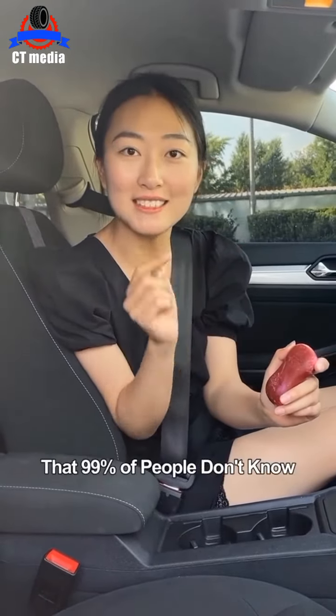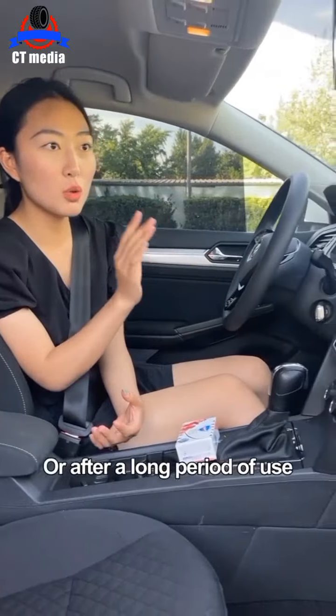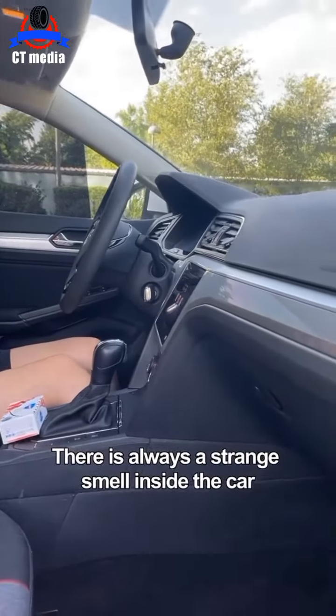5 Hidden Uses of Bar Soap in the Car That 99% of People Don't Know. First, whether you just bought a new car or after a long period of use, there is always a strange smell inside the car.